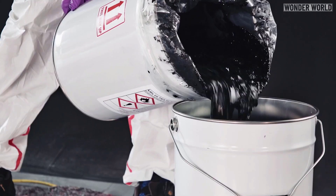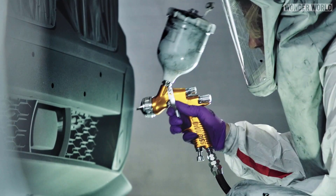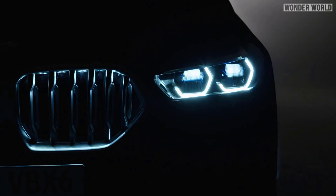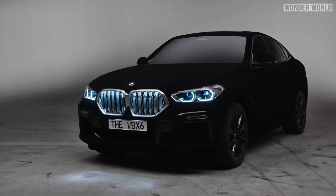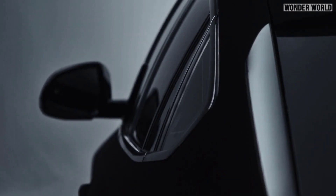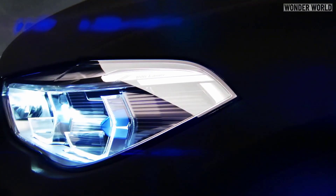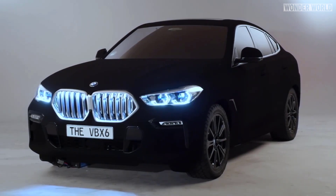But for the launch of the BMW X6, the client wanted to do something completely different by taking this camouflaging concept to the next level — by spraying the car in VBX2 and creating the world's blackest car. Because the paint absorbs 99% of light, this effect hides all of the surface features and curves of the car, as the human eye perceives a VBX2-painted surface as two-dimensional. This makes VBX2 a rather unsuitable vehicle paint finish, as it blots out virtually all design details, curves, and highlights.